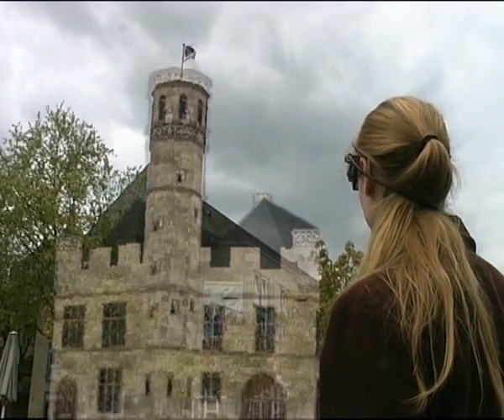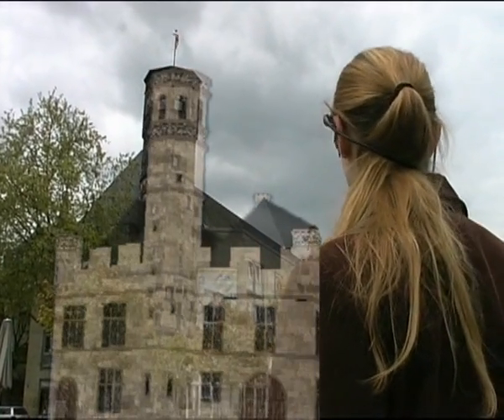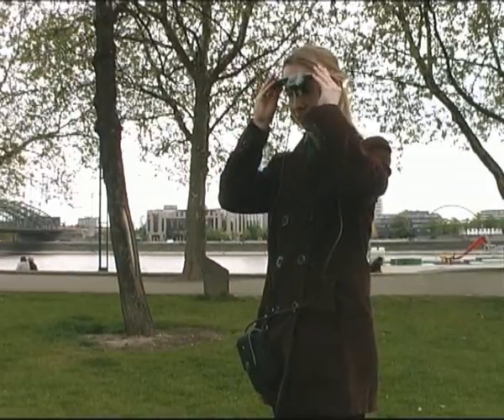Time travel is visualised with the help of an augmented reality system. This way the players can see virtual buildings and characters from a range of time periods superimposed into the real environment.